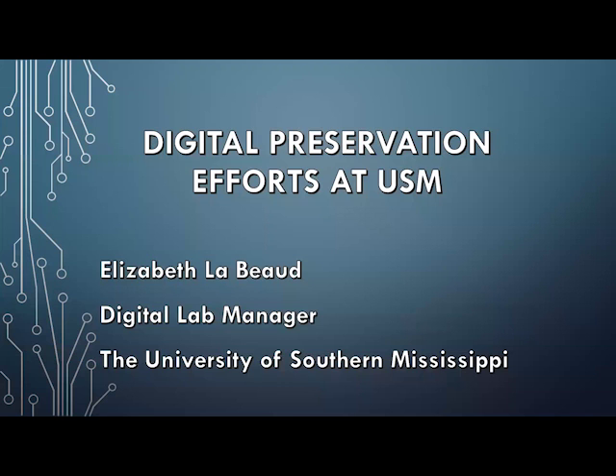Our first presentation today is Digital Preservation Efforts at the University of Southern Mississippi. The presenter is Elizabeth LeBoyd, the Digital Lab Manager from the University of Southern Mississippi.